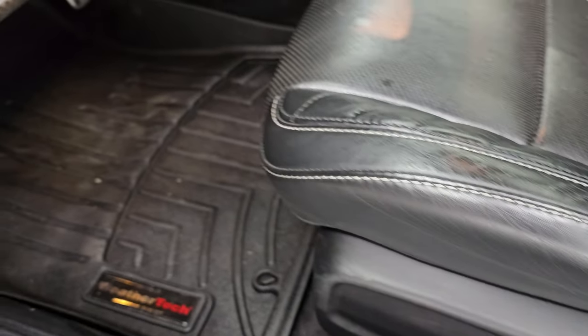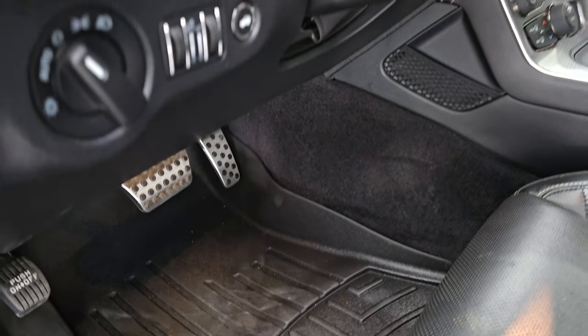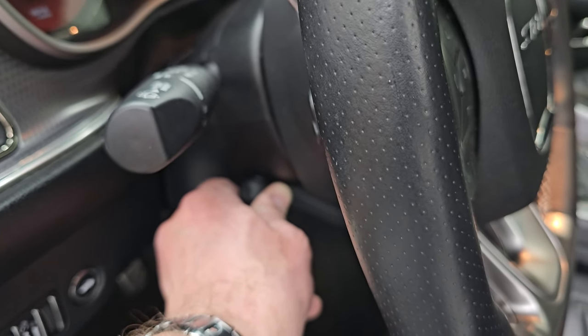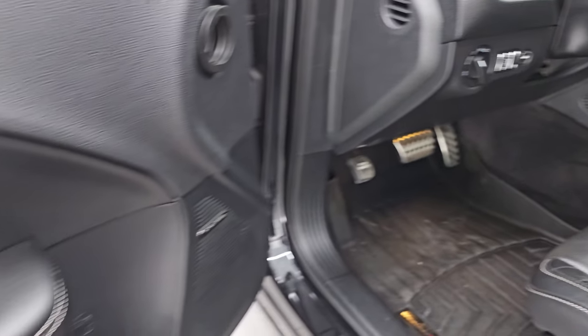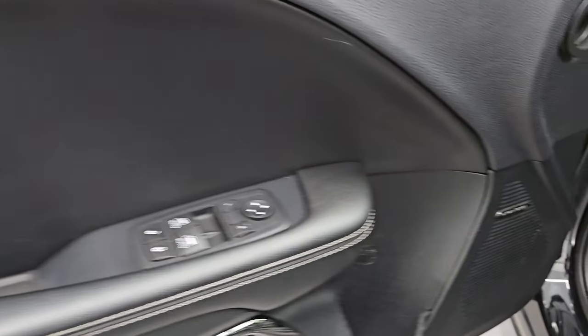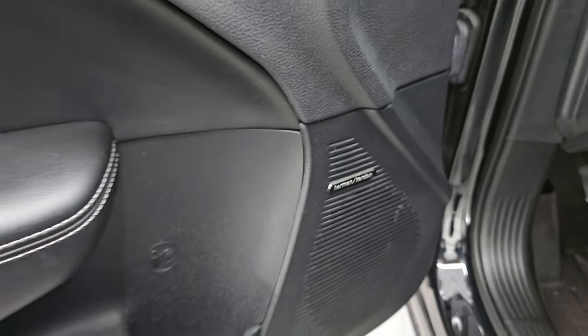Power driver's seat with lumbar. WeatherTech floor mats. You do get the bright pedals and auto headlamps. Power telescopic and tilt steering wheel — you can see that works nicely. Power windows, locks and mirrors. You also get the Laguna leather on the inside of the door, and the Harman Kardon premium sound system.